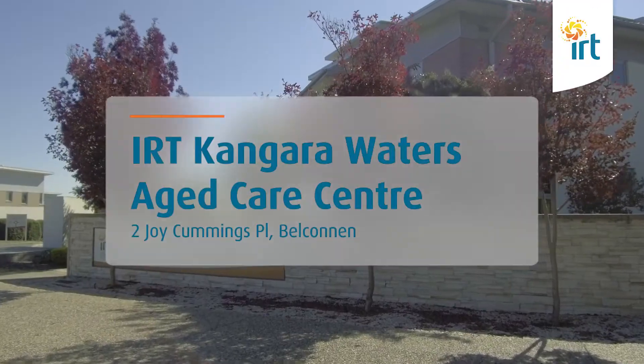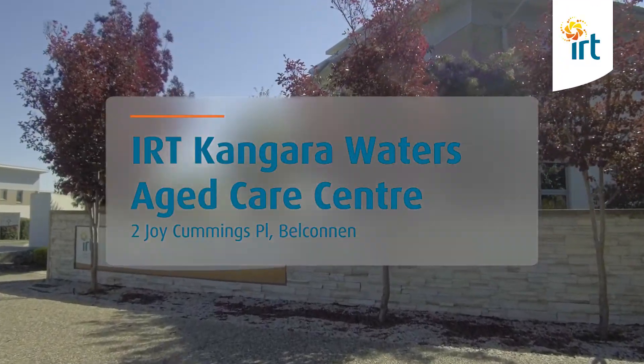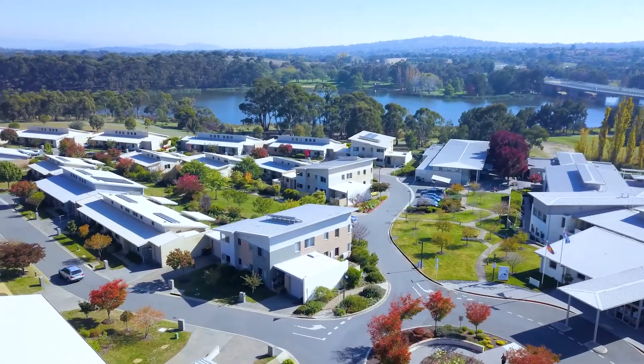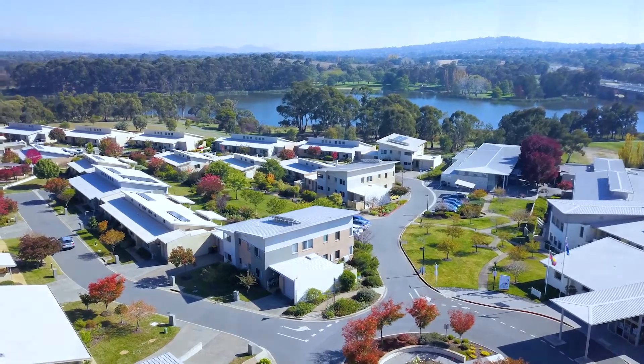Welcome to IRT Kangara Waters Aged Care Centre — let us show you around. IRT Kangara Waters offers professional, personalised care in superior surroundings.